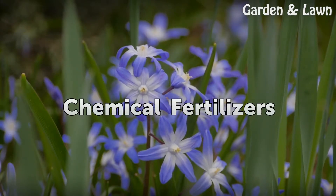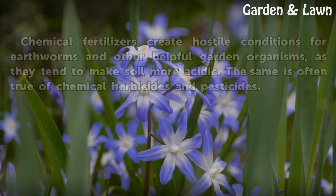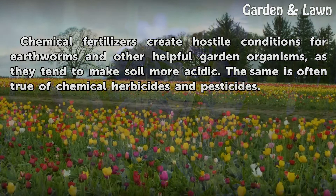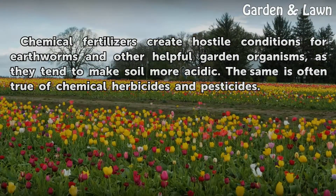Chemical fertilizers. Chemical fertilizers create hostile conditions for earthworms and other helpful garden organisms, as they tend to make soil more acidic. The same is often true of chemical herbicides and pesticides.